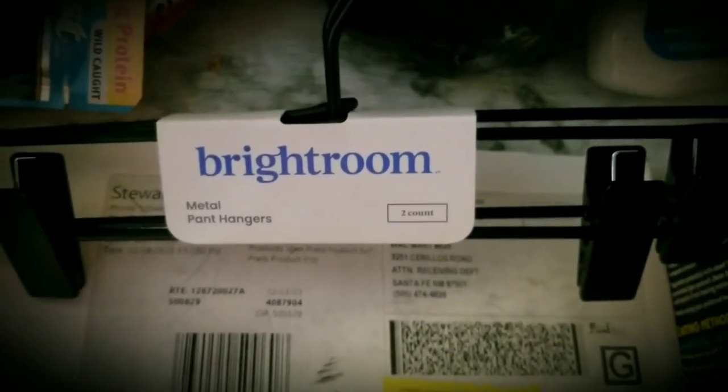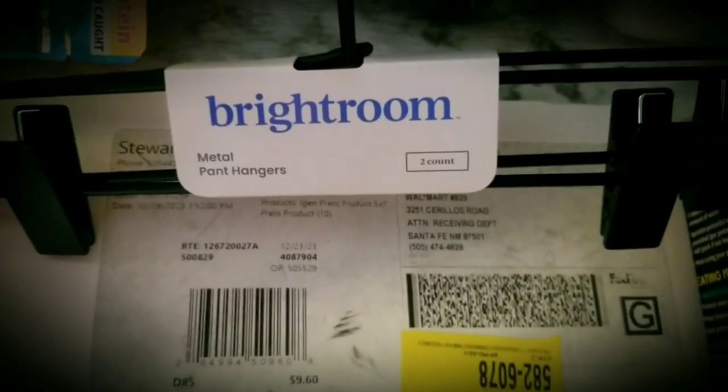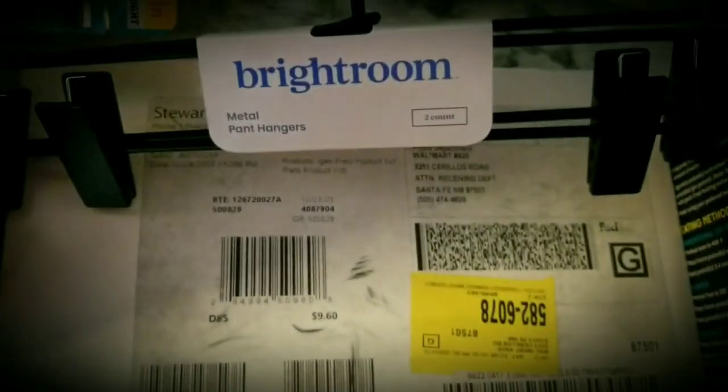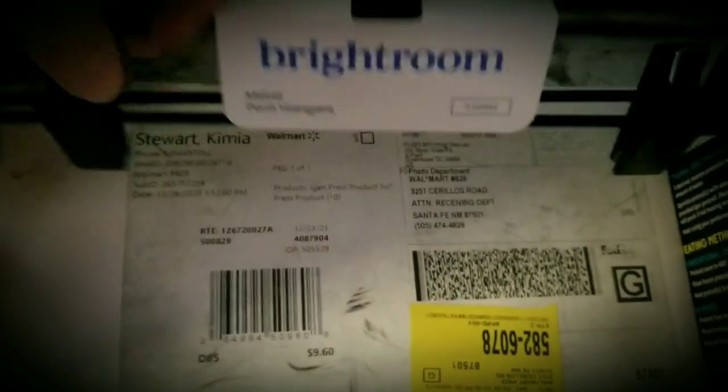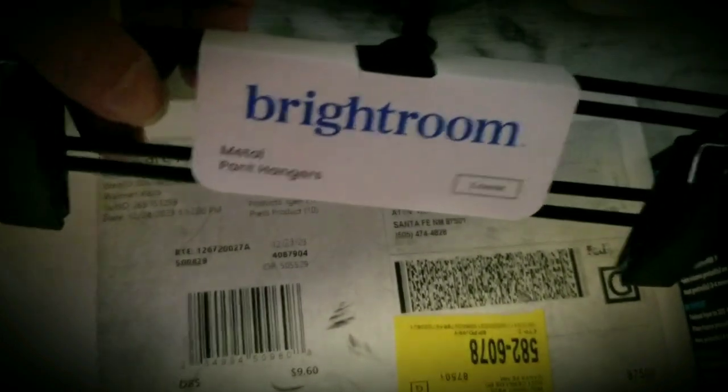These hangers — Bright Room. My mom got these, probably from Target or something. They look like a Target product. These are metal pant hangers for some pants that cannot be dried in the dryer that she got me for Christmas.